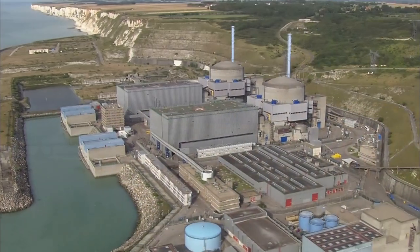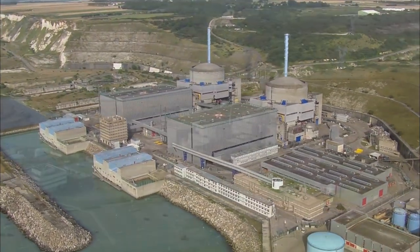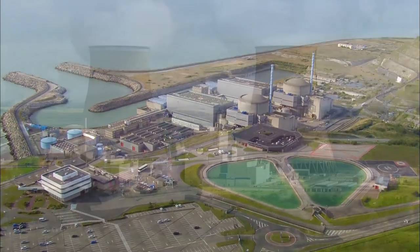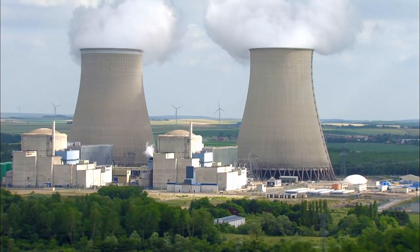A nuclear power plant generates electricity using the heat released during the fission of uranium atoms. Several types of nuclear reactors exist. The world's most common reactor type is the pressurized water reactor.